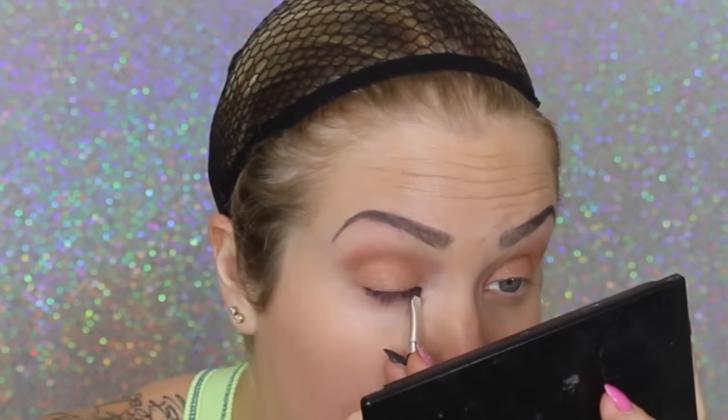Lastly, going in with a matte nude shade onto my brow bone just to blend everything out and give a very subtle highlight. For eyeliner, there's no dramatic liner in this look, but it's still really important to add some liner.